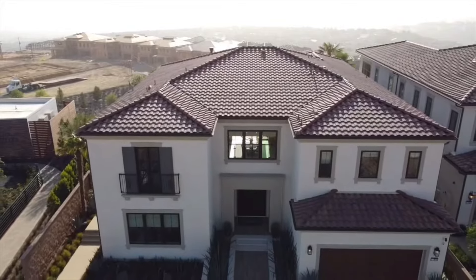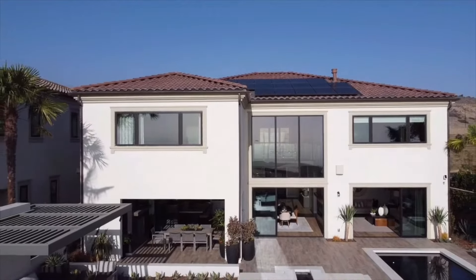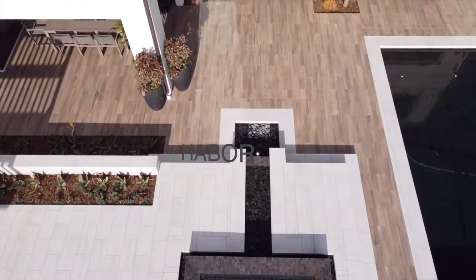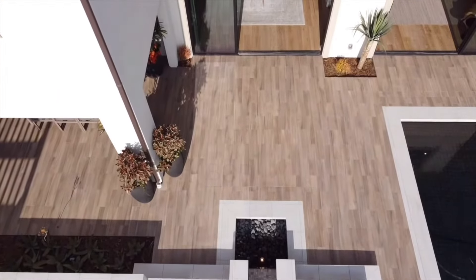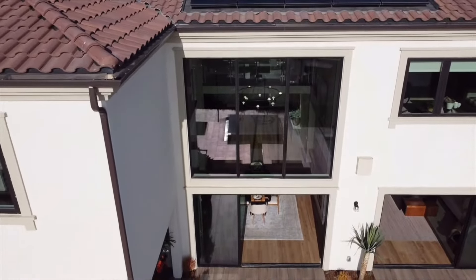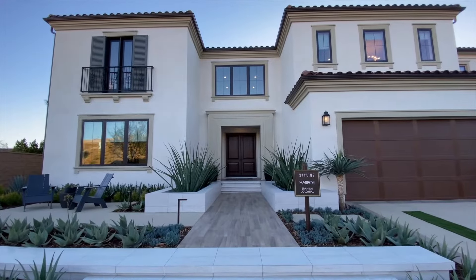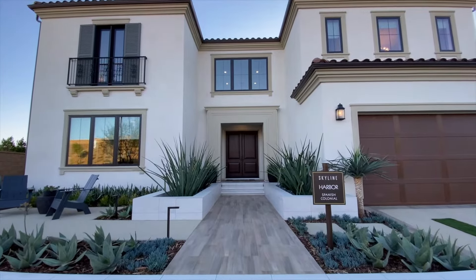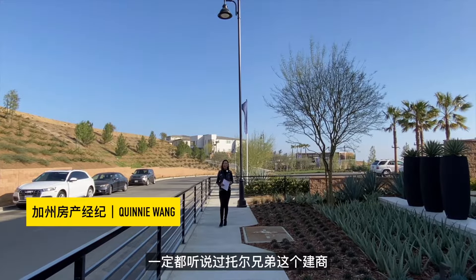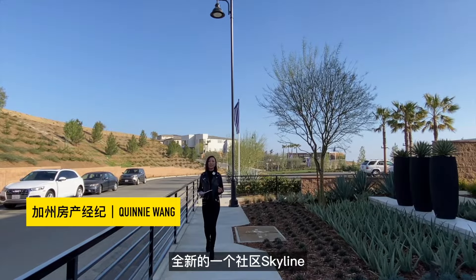关注房产的朋友们一定都听说过，脱尔兄弟在Port Raum开发的一个全新的社区——Harbour Skyline。那么我现在桌上展示的就是它的1号户型。